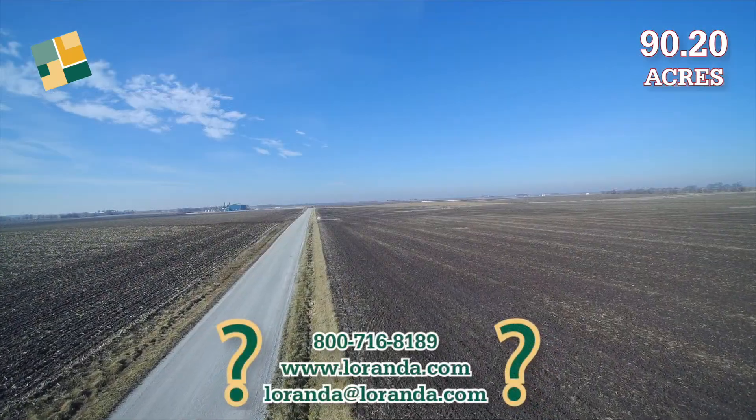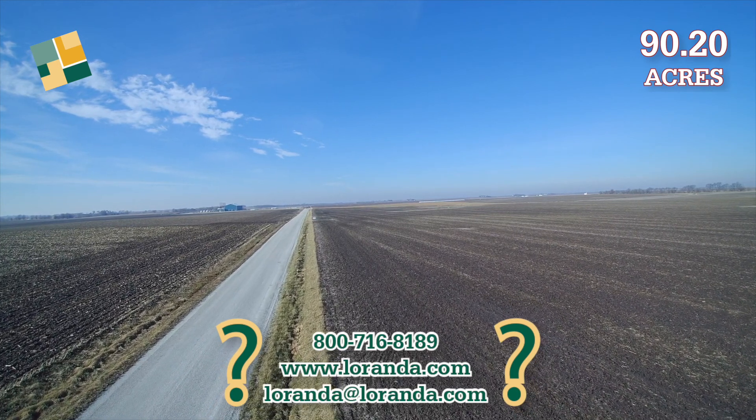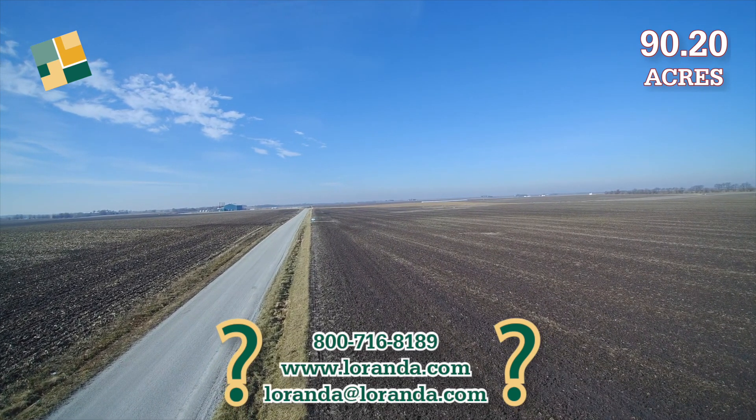Additional information about the property, including the price, a detailed brochure, soil map, aerial photographs, and government farm program data can be found on the Loranda website, laranda.com.